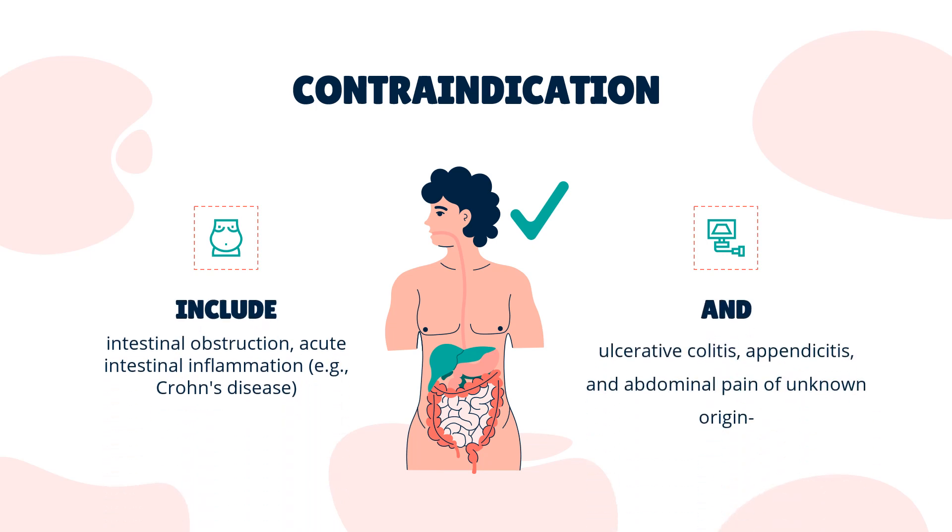Contraindication. According to Commission E, senna is contraindicated in cases of intestinal obstruction, acute intestinal inflammation — e.g., Crohn's disease, ulcerative colitis, appendicitis — and abdominal pain of unknown origin. Senna is also considered contraindicated in people with a documented allergy to anthraquinones.